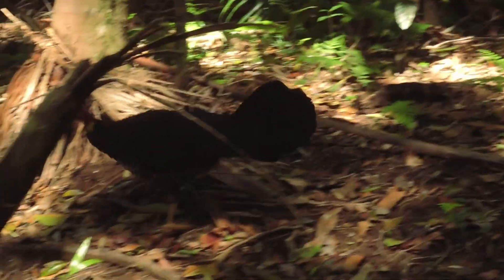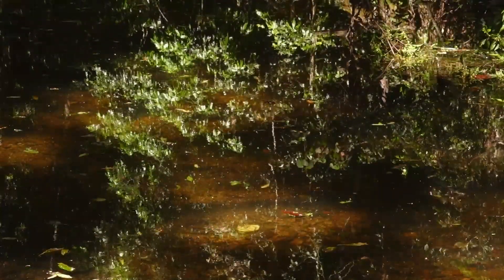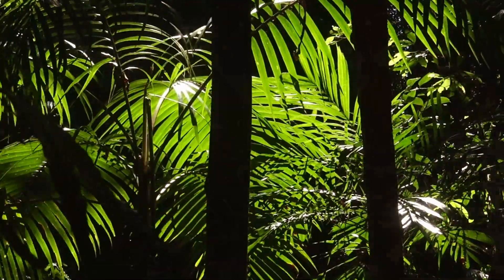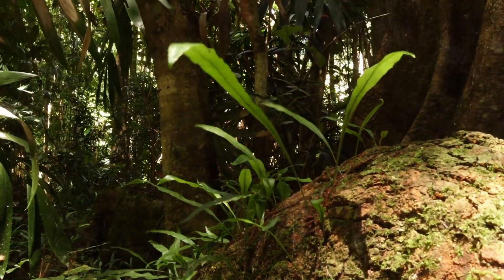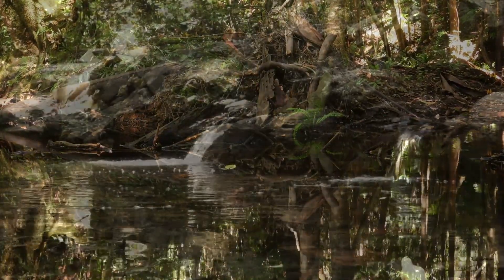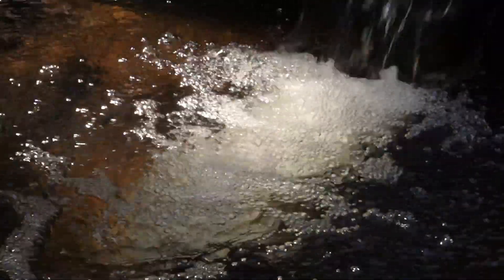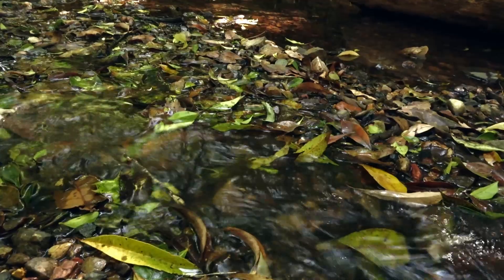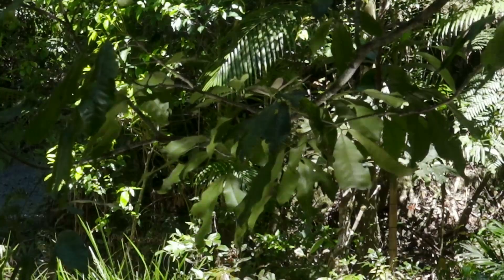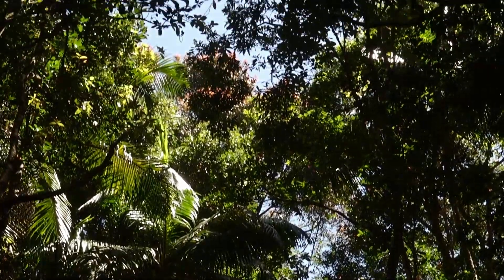Scrub turkeys search the forest floor for food. The humidity condensates into pools of water which feed the roots of the plants. While some plants are happy to steal sunlight by any means, the larger trees reach to the sky, making a canopy over the rainforest.